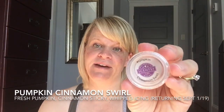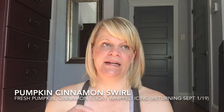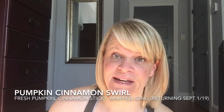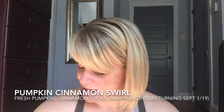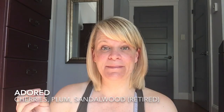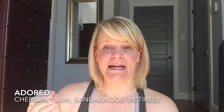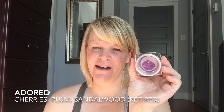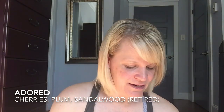Pumpkin Cinnamon Swirl is one of my favorites; I have this stockpiled quite a bit — we just covered it in Tester Tuesday. It's great, I love it. It basically has some spice and it reminds me of a Cinnabon with pumpkin, or like apple butter frosting with pumpkin. And Adored was basically cherries, plum, and sandalwood — I found it a strange combination, not a very strong performer, and just a little bit weird.